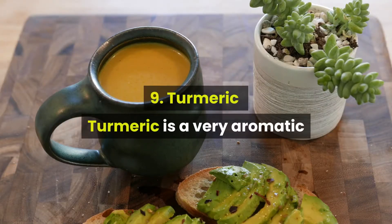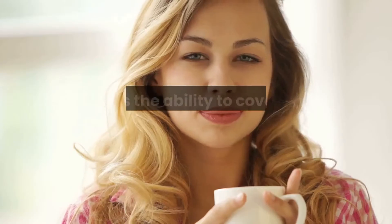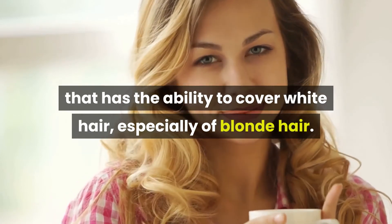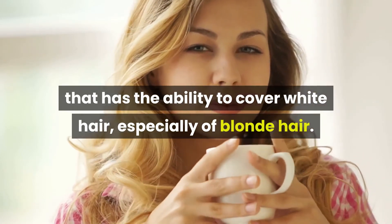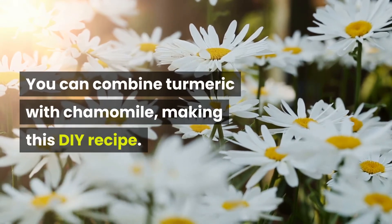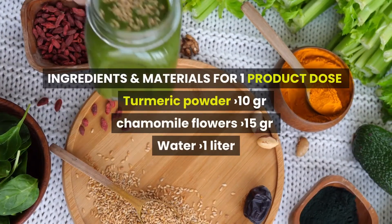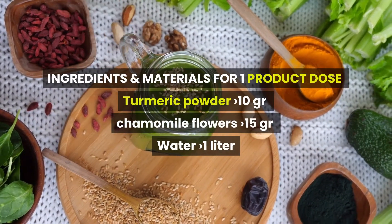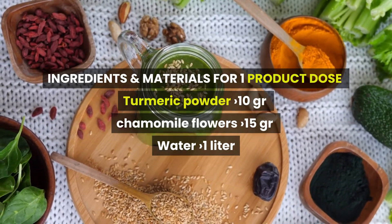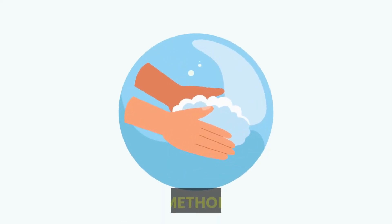Number 9: Turmeric. Turmeric is a very aromatic spice with an orange-yellow color that has the ability to cover white hair, especially of blonde hair. You can combine turmeric with chamomile, making this DIY recipe. Ingredients and materials for one product dose: Turmeric powder 10 grams, chamomile flowers 15 grams, water 1 liter.